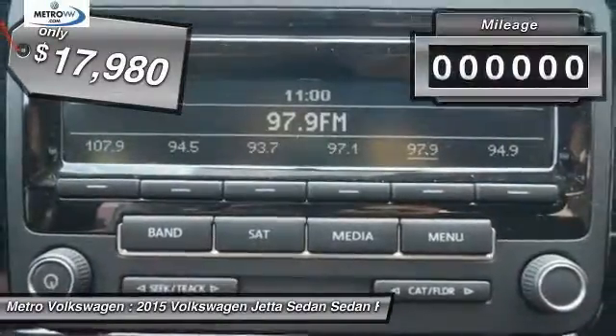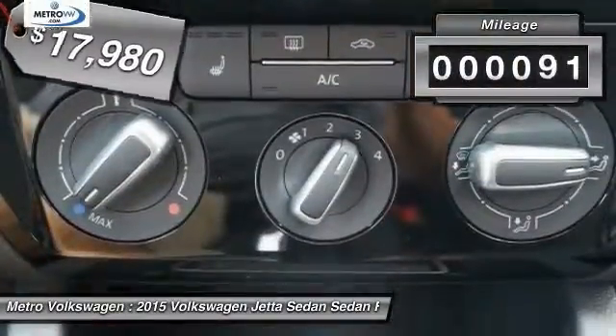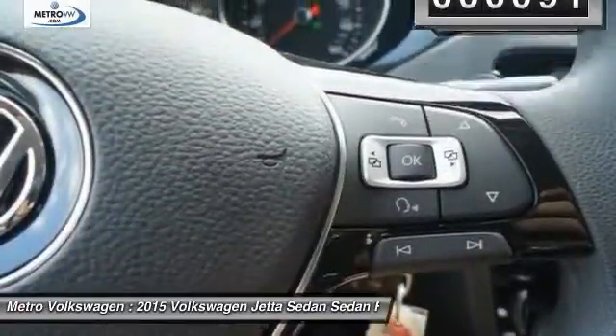And is priced below $20,000. This vehicle has less than 100 miles. Here are some of this vehicle's great options.